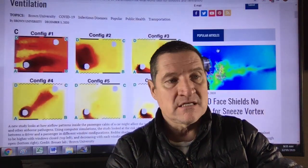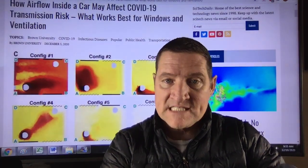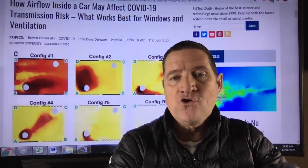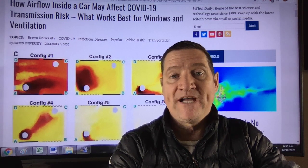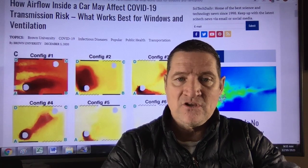Fascinating article — please spread this and share this video. Let's save lives. What configuration do you drive in? How do you handle situations with passengers when it comes to windows and ventilation? I'd love to hear your feedback. Thank you.